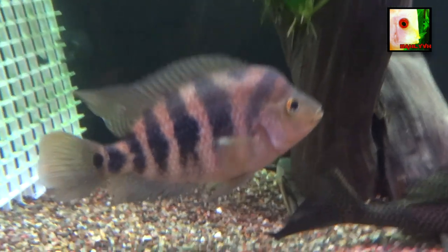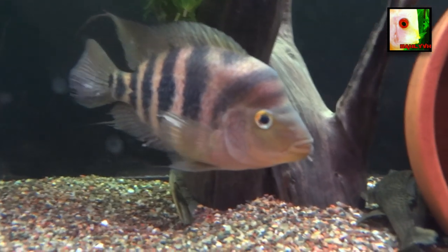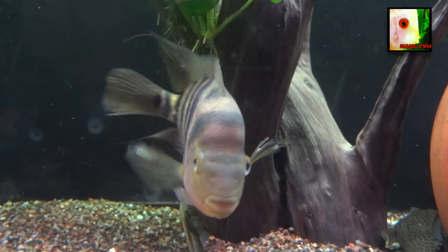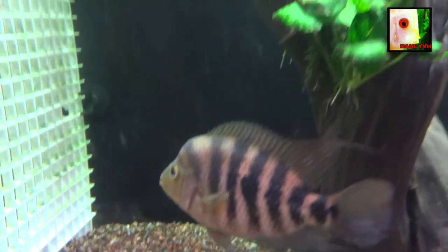She just looked crappy — I don't know how to explain it. I started wondering if maybe she was going to catch something because of it, with all the high stress and everything, but she's doing a lot better now.